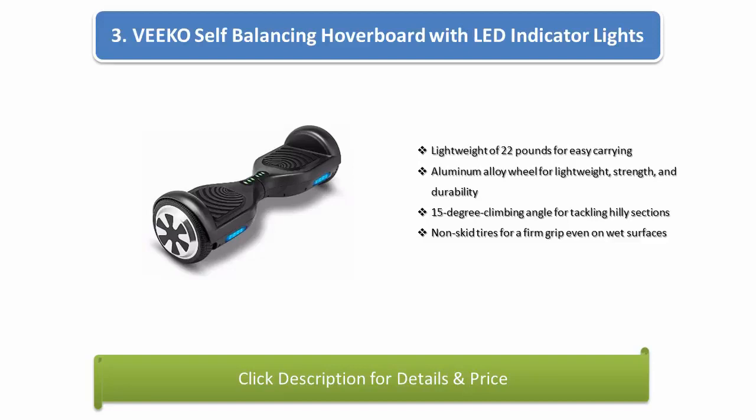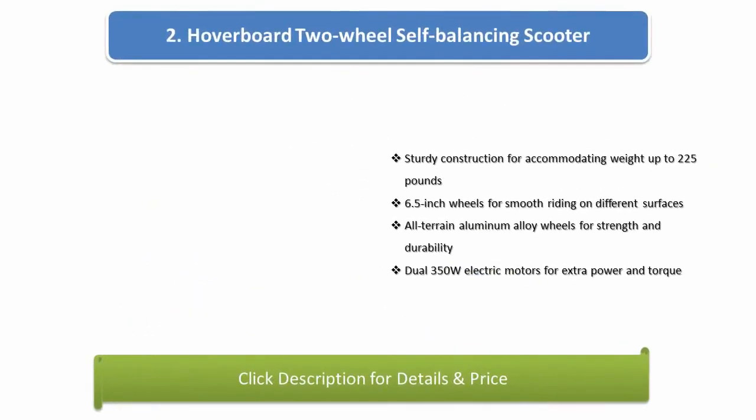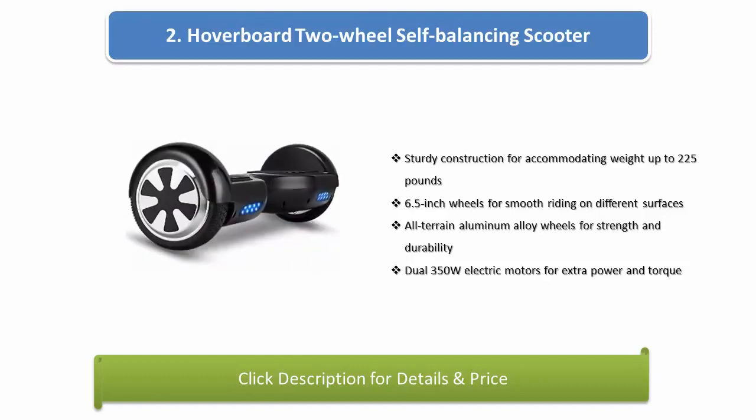Number 2: Vico Self-Balancing Hoverboard 2-Wheel Self-Balancing Scooter. Sturdy construction accommodating weight up to 225 pounds, 6.5-inch wheels for smooth riding on different surfaces, all-terrain aluminum alloy wheels for strength and durability.